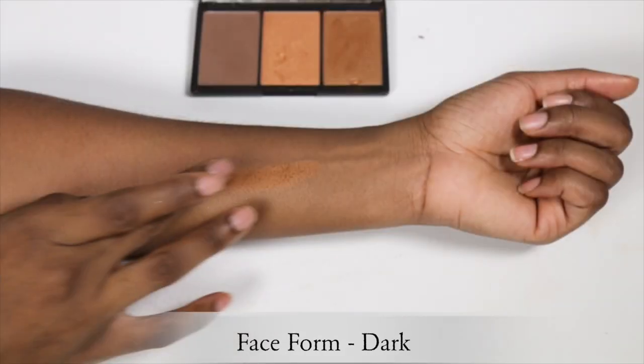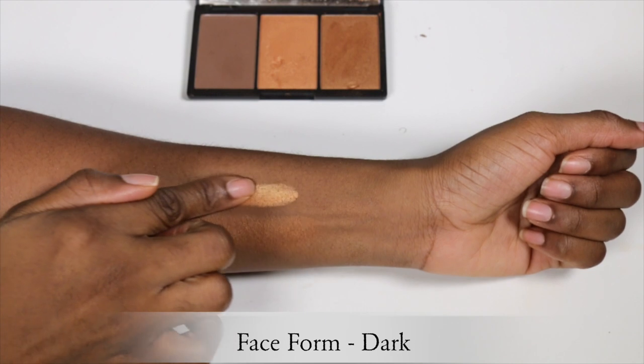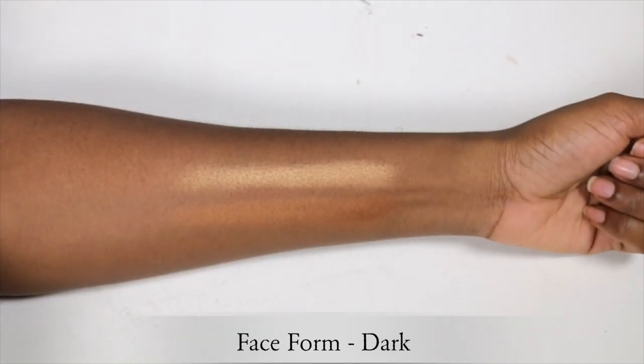For my drugstore lovers, the next two are also drugstore highlighters from Sleek. The first comes in the Face Form Contour Palette in the shade Dark, which looks like this. The two highlighters in this palette should not be slept on — they're so underrated. These are my everyday highlighters when I want a natural glow. Depending on how I feel, I'll use either color or mix them both together for an extra wash of highlight. It's also a great two-in-one since you get your contour and your highlight, and it's very affordable.